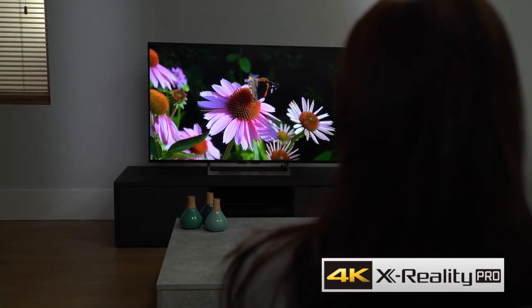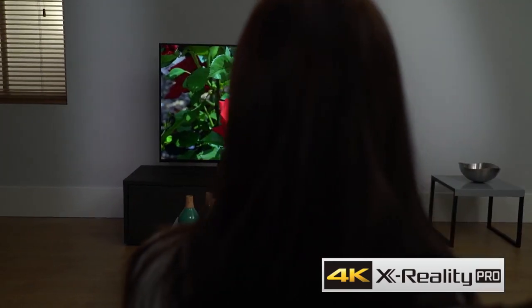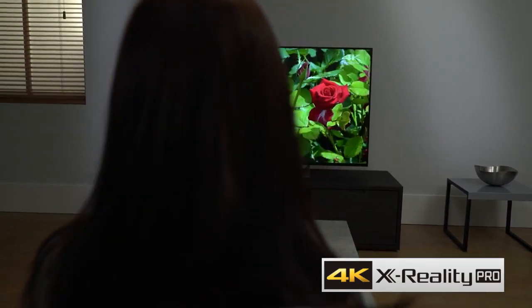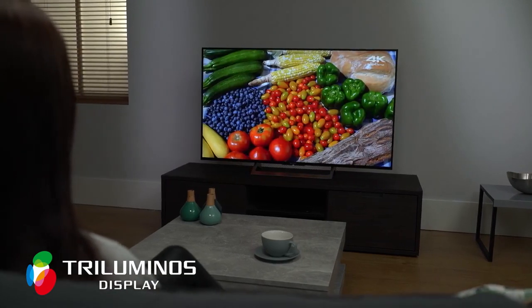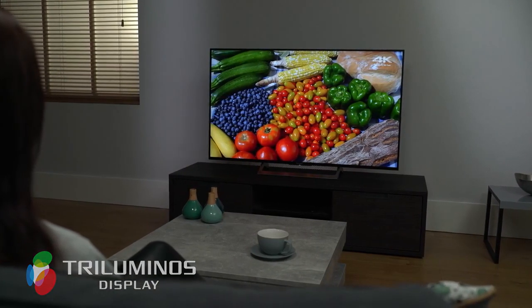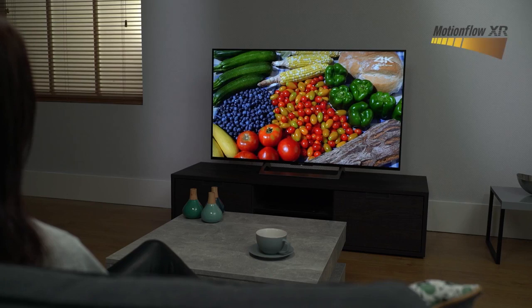The 4K X-Reality Pro engine enhances every pixel, whether you're watching movies or TV. The Tri-luminous display excels at reproducing a wide, natural-looking colour palette, while MotionFlow XR technology keeps fast motion looking smooth.